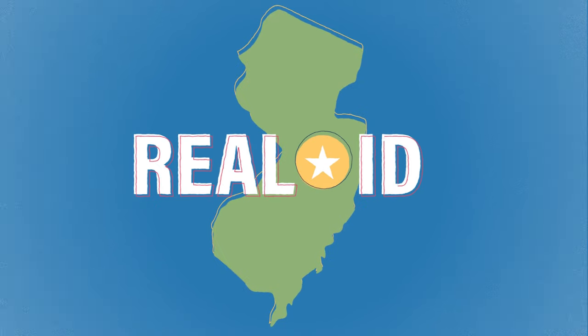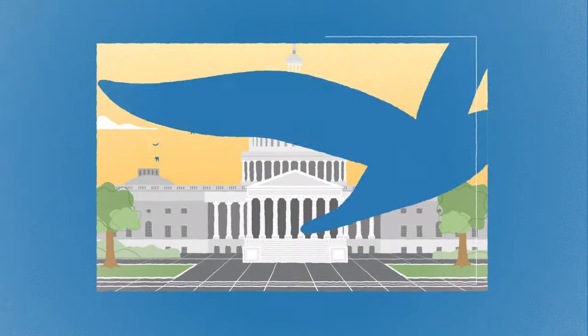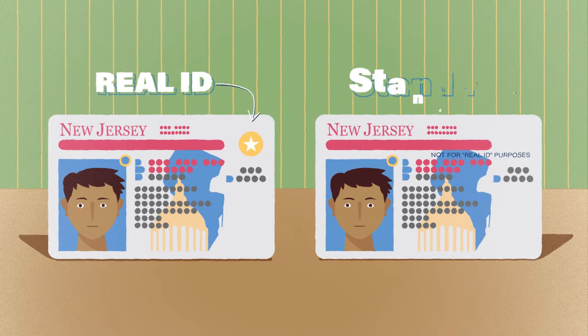Real ID has arrived in New Jersey, and here's everything you need to know to get the right identification for you. First, the basics. Due to federal requirements, New Jersey will now issue two types of identification: Real IDs and Standard IDs.